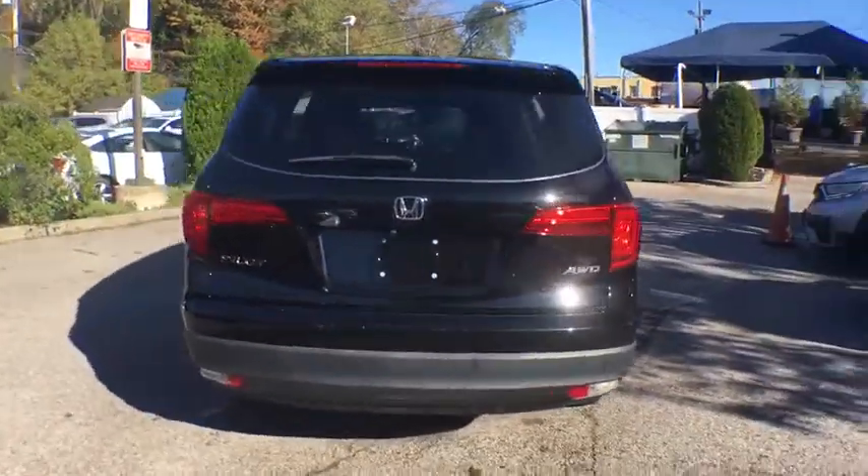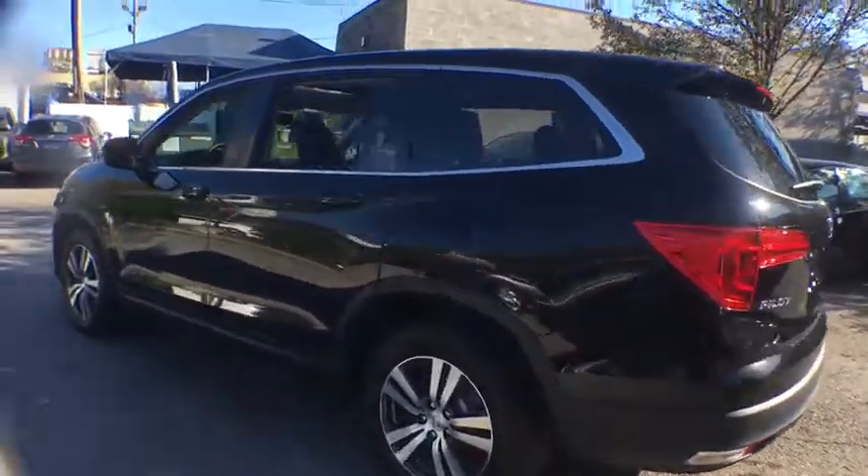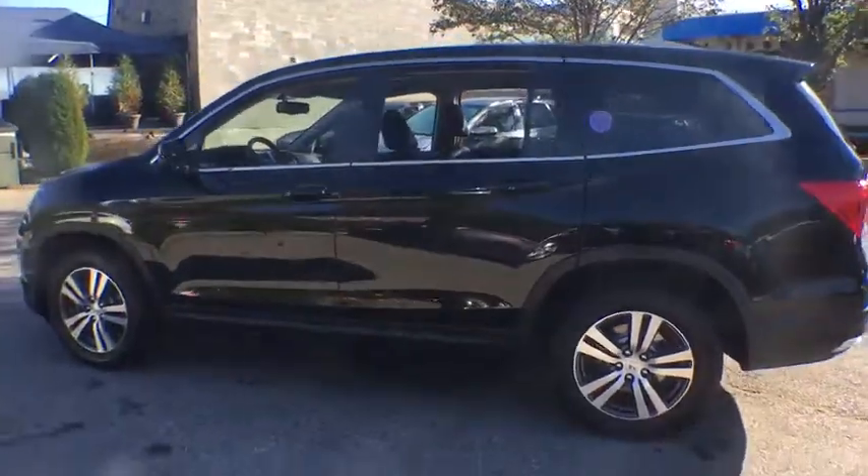Power liftgate. Power passenger seat. Traction control. Dual airbags. Power steering. Four-wheel disc brakes. Electronic stability control.